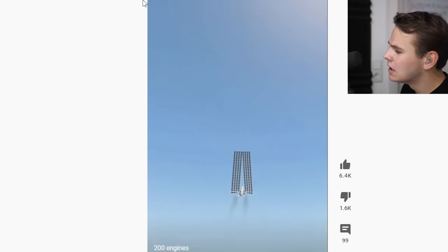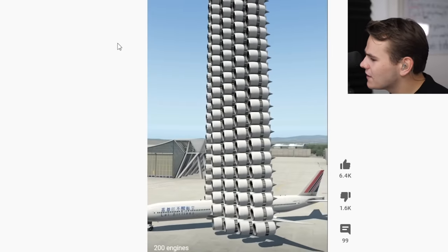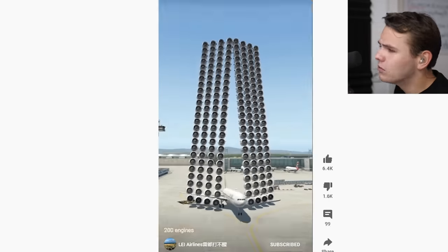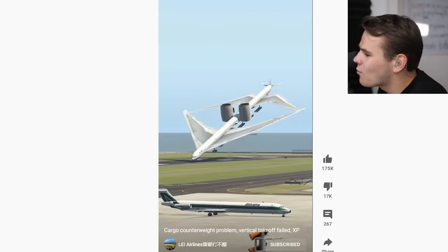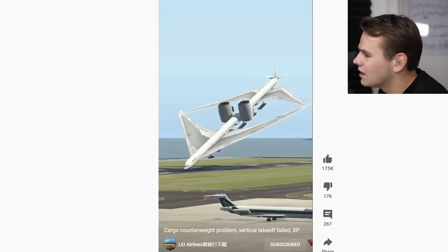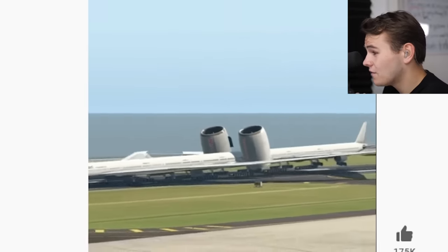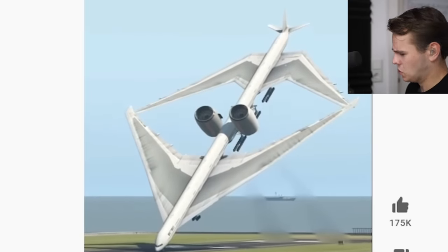They do kind of appear to be. This plane is absolutely overpowered. I like how the reverse thrust works on every engine — that could be a concept for short runways. What the hell? Cargo counterweight problem, vertical takeoff failed. What is this kind of mating situation? We've got a VTOL takeoff, we've got those weird wings that would probably serve a purpose for making this plane actually fly straight. And that's it — I don't see a problem at all here. This is totally professional.